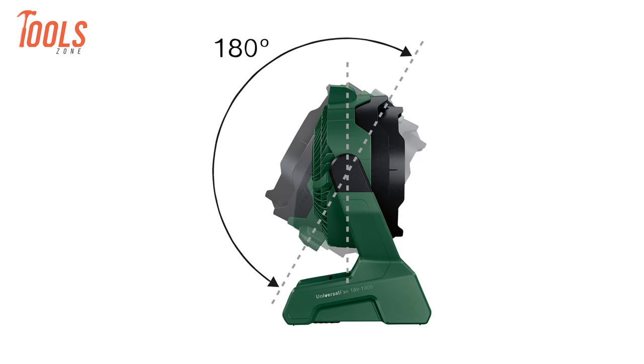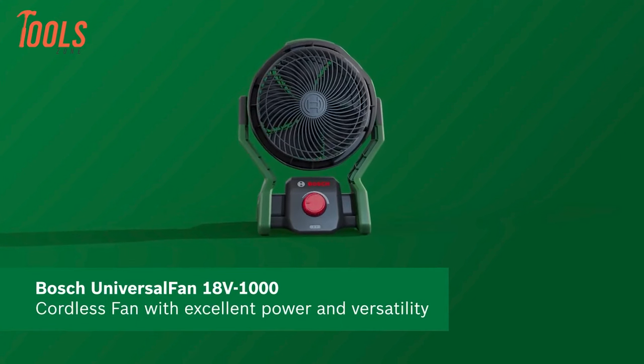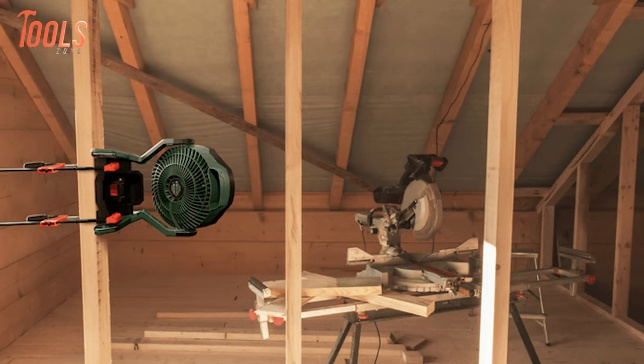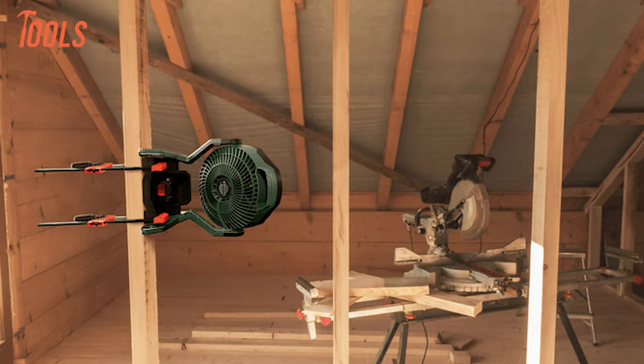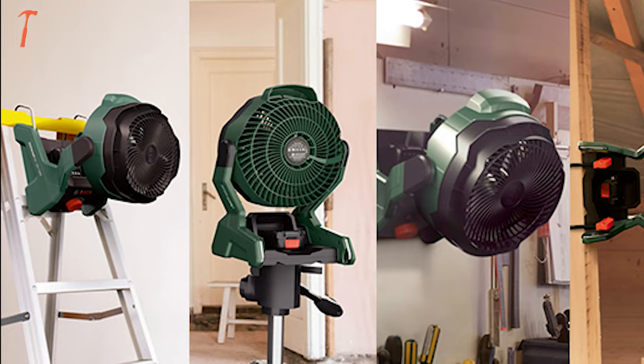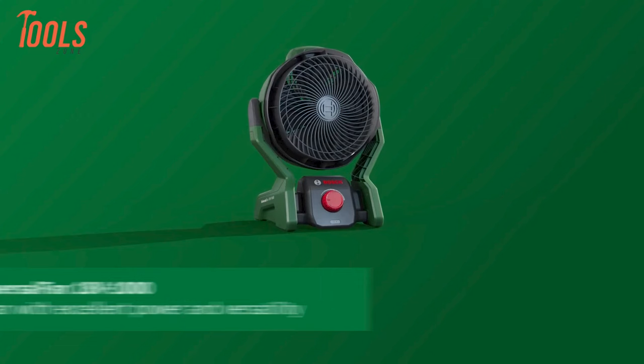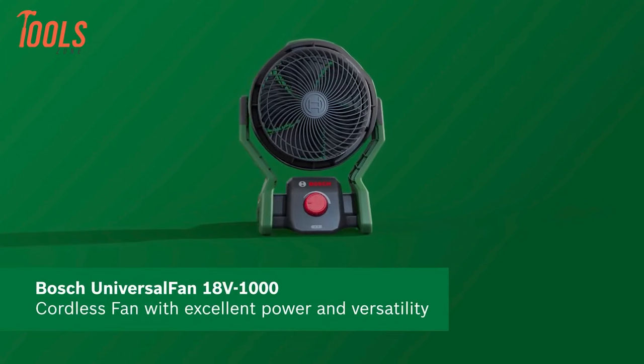The fan head tilts 180 degrees vertically, allowing precise control over airflow direction. Equipped with Bosch Cineon electronics, it ensures tool and battery protection. Being part of the Power for All Alliance, it offers compatibility with a wide range of tools across different brands, providing unmatched versatility for users.